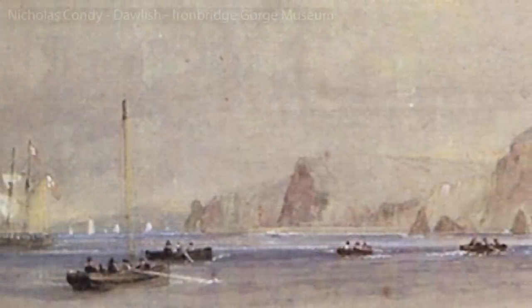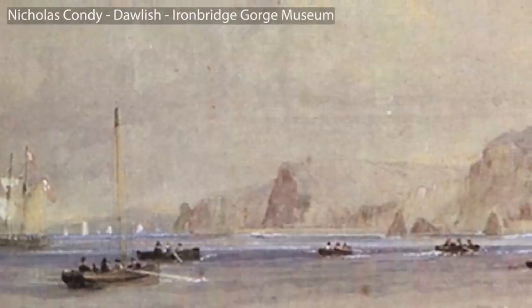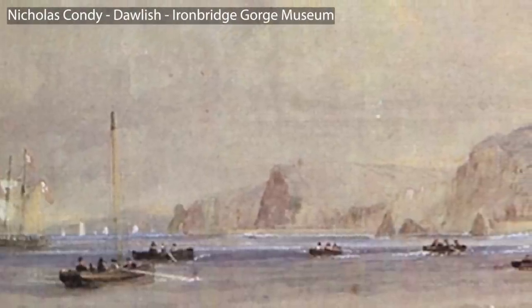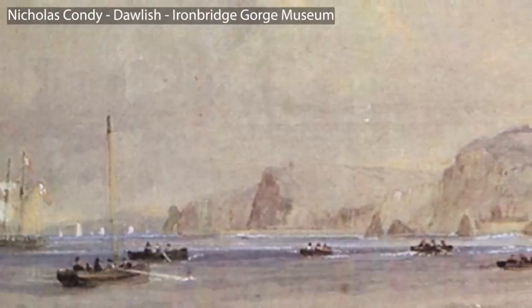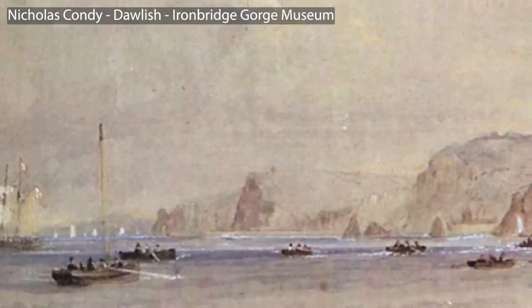I've never really described myself as someone who has a great love for art — art in the sense of the painted canvas. That's not to say that I don't admire art; it's just something that never really caught in my net of fascinations.